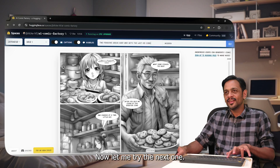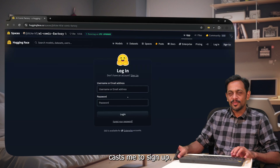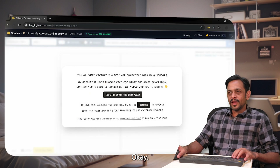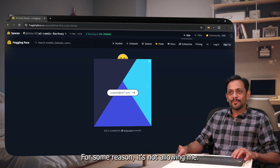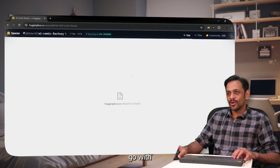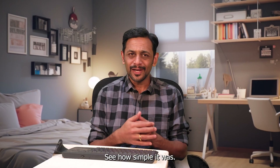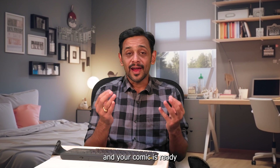Now let me try the next prompt — I'll set the style and click on go. It's asking me to sign up, so for some reason it's not allowing me to proceed. You can try it from your side to see how simple it is — just type in your prompt and your comic is ready.